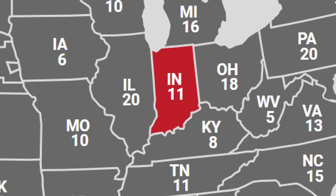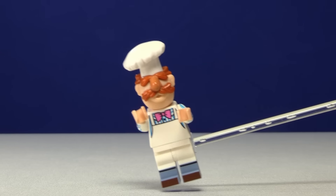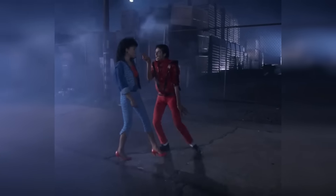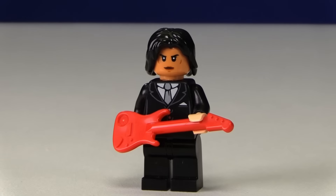At number 19, there is Indiana. This state isn't known for a bunch of things, but Michael Jackson, the king of pop, was born here. He's one of the most famous people to ever live in the country, so I built him up.